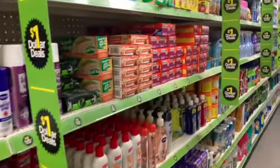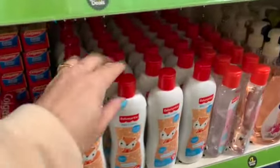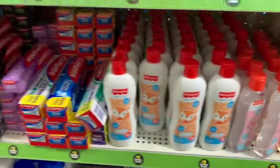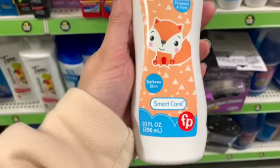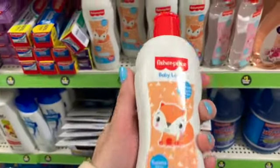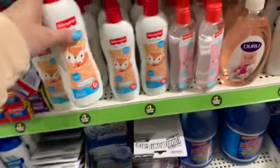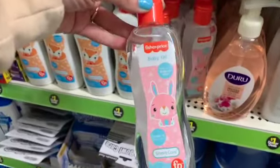We also have a lot of great name brand items. Right away I'm noticing something I've never seen before — we have Fisher-Price Baby Lotion, and we get 10 ounces. It's free of parabens and dyes, and the packaging is super cute. We also have a Fisher-Price Baby Oil.